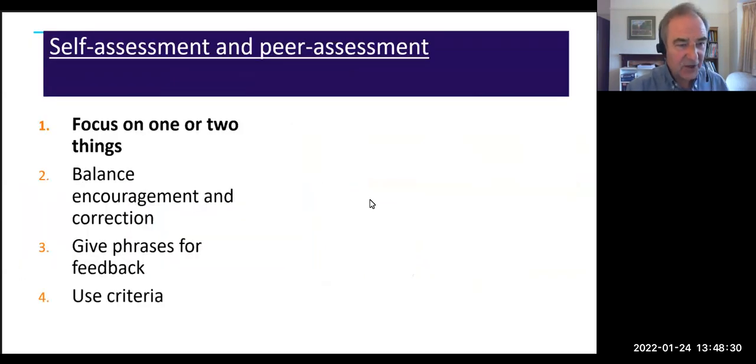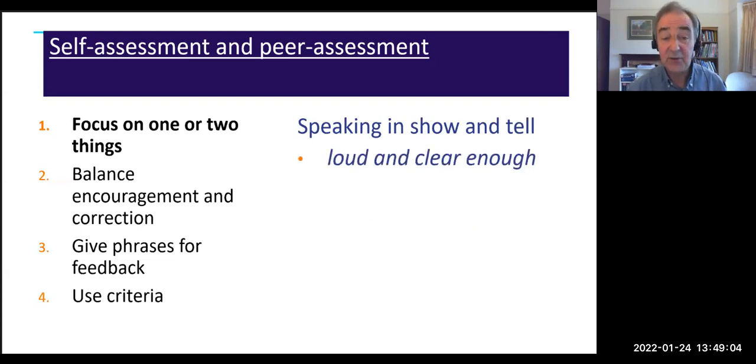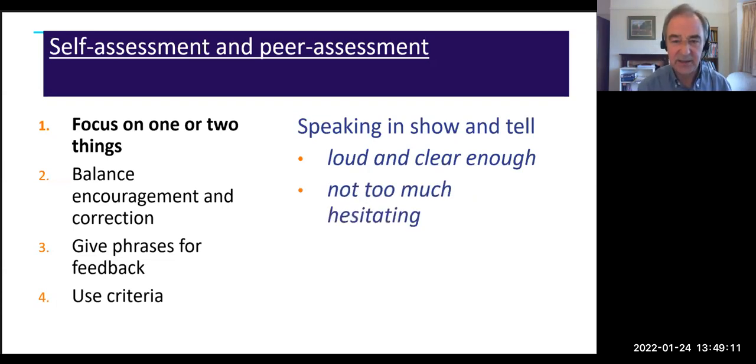When developing self-assessment of language, there are four important principles for both self-assessment and peer assessment. First, especially at the beginning, just focus on one or two things. If students are evaluating a classmate's show-and-tell presentation, ask only: 'Was the student loud and clear enough?' and perhaps 'Was there too much hesitation?' — at most two criteria. Don't ask them to evaluate vocabulary, grammar, pronunciation, and everything else at once.